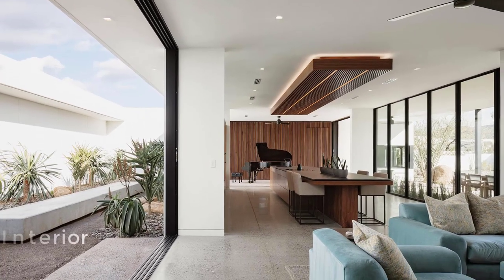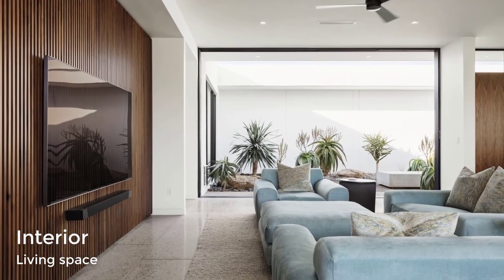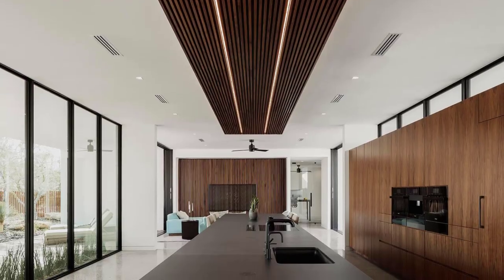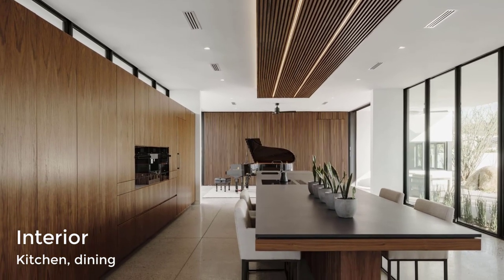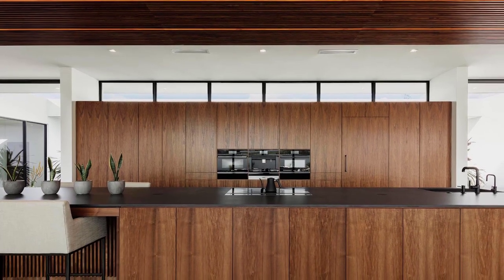Pocketing glass doors open to the living room, which features light blue furnishings. Adjacent to the living room is the kitchen with a long island that also includes a dining area. The wood kitchen cabinets complement other wood details in the interior, like the walls at either end of the large open room.